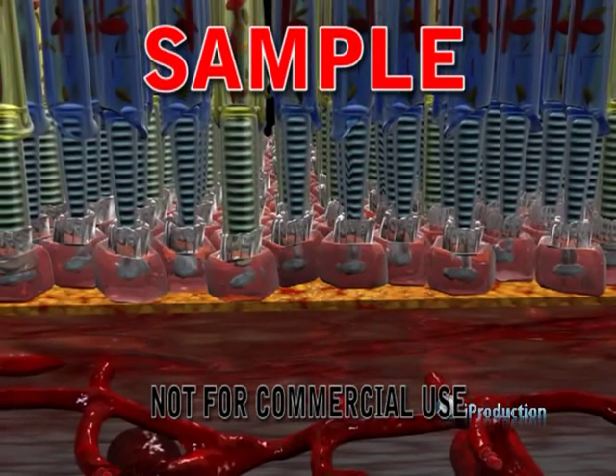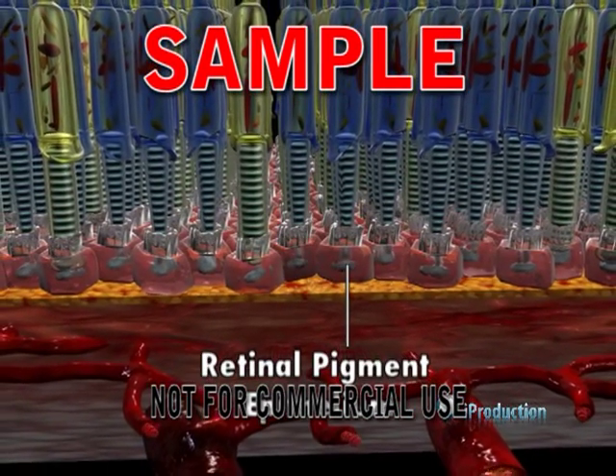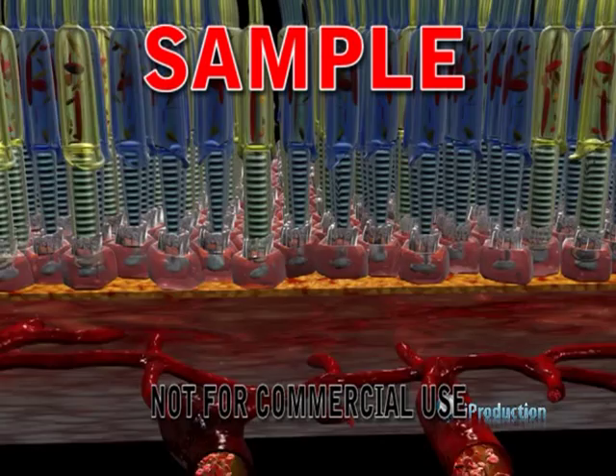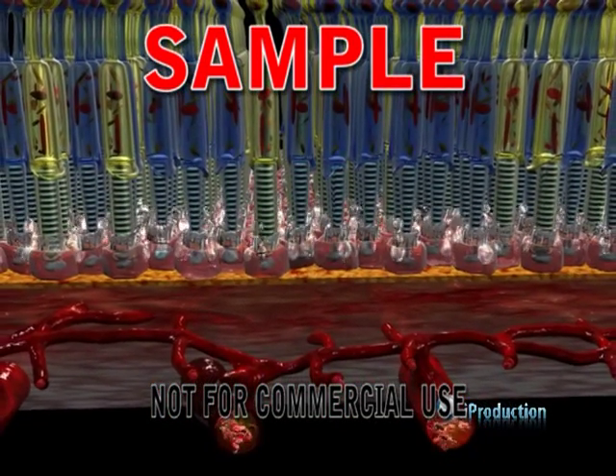The retinal pigment epithelium is a layer of cells which the retinal photoreceptors rest upon. The function of these cells is to sustain the retinal photoreceptors and keep them healthy.